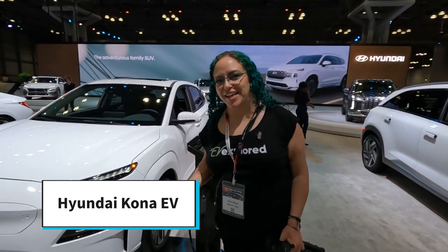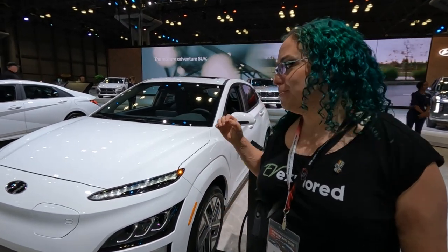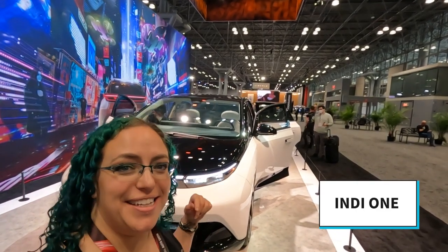That was the Hyundai Ioniq 5 that just went by — three of them. It won three awards at the New York International Auto Show this year: World Car of the Year, World EV of the Year, and World Car Design of the Year. We love the car — it's a little funky and quirky, has fast charging, decent tech inside, and is roomy, spacious, and retro. This is the 2022 Hyundai Kona Electric — around $34,000 and gets about 250 miles of range — a great option for city driving.